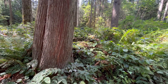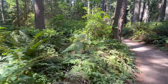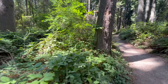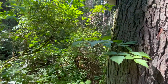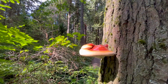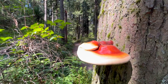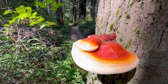My relationship with reishi is really hard to describe without sounding crazy, so I won't try. What I will say is that this mushroom feels different in my body than any other food or medicine I consume. Sometimes I feel like this is one of those mushrooms that finds me, rather than the other way around. I hope it finds you too. Until next time, happy trails.